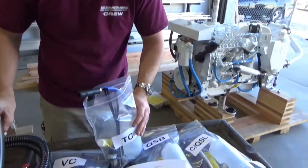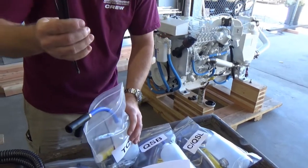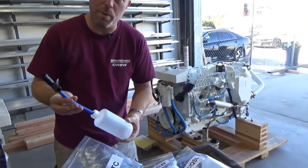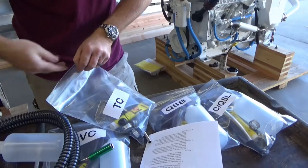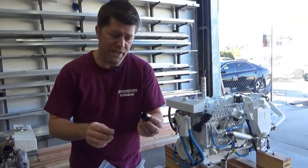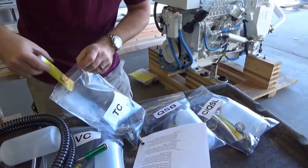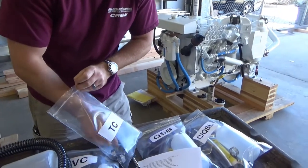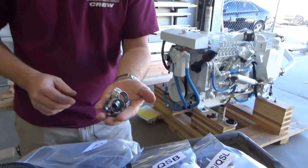The kit includes our chafe guard, lots of zip ties, what we call the puke bottle, the factory vent plug, Rector Seal for sealing all of our connections, and the properly sized hose clamps.